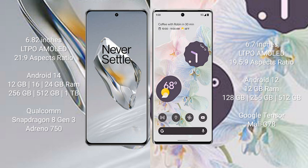OnePlus 12 runs on the Android 14 operating system. Google Pixel 6 Pro runs on Android 12. OnePlus 12 comes with 12GB, 16GB, or 24GB RAM, and 256GB or 512GB internal storage.